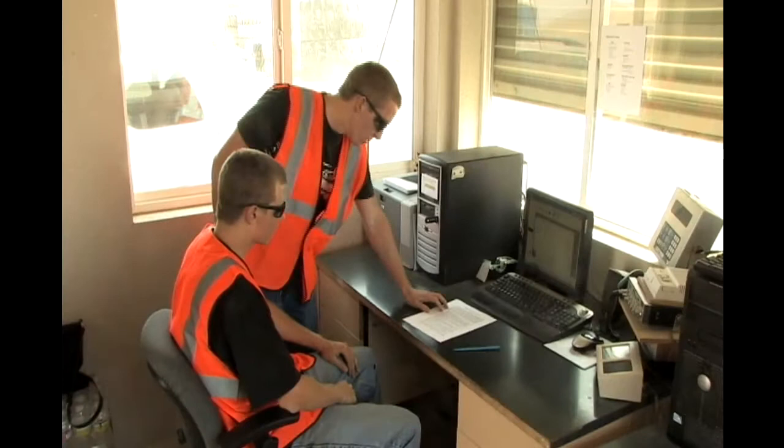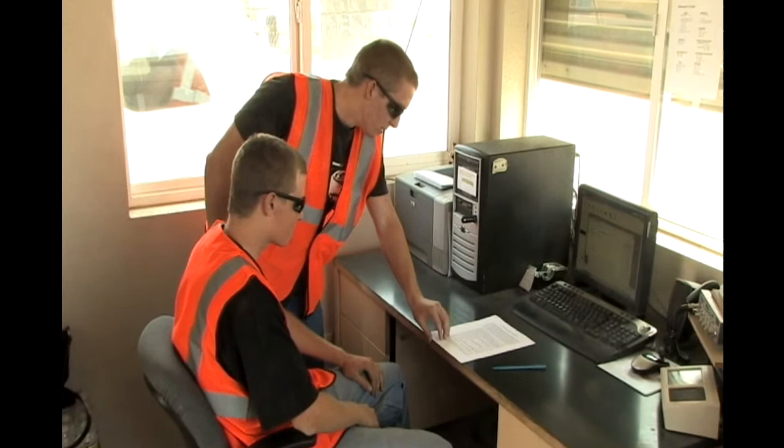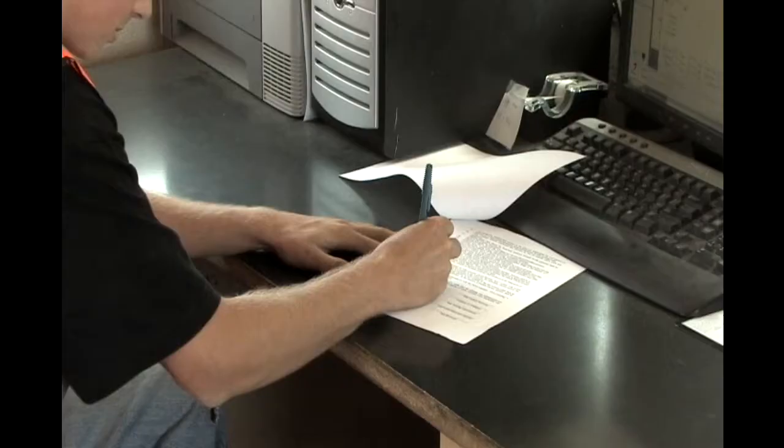Before entering the plant, you must stop at the scale house with the safety representative and sign the appropriate paperwork stating that you understand and agree to adhere to all quarry rules during your visit. These agreements are not only for MSHA filing, but they also help us keep track of who is on quarry property at what times in case of emergency.